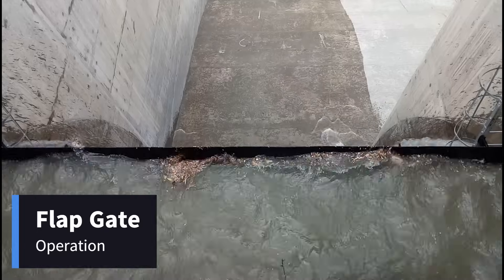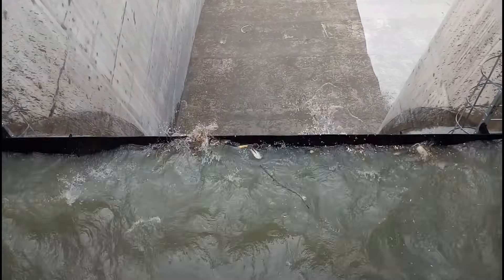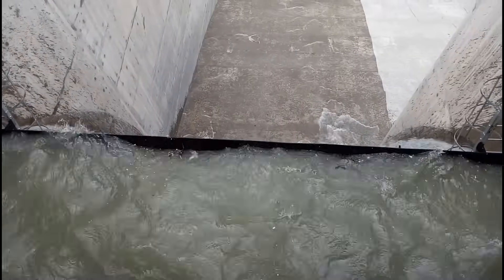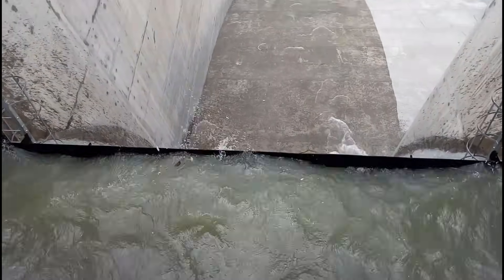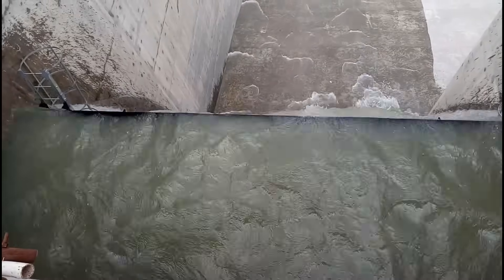To effectively clear the floating debris, we initiated the flat gate operation, a crucial hydraulic mechanism designed to release the surface layer of water, allowing debris to be safely flushed out. This process played a key role in maintaining water flow efficiency and ensuring the smooth operation of hydromechanical equipment. Watch as we take you through the step-by-step process of removing floating debris from the reservoir using the flat gate operation.